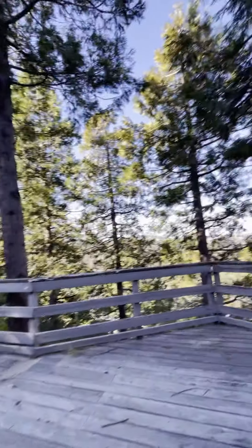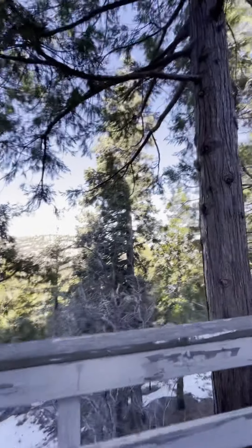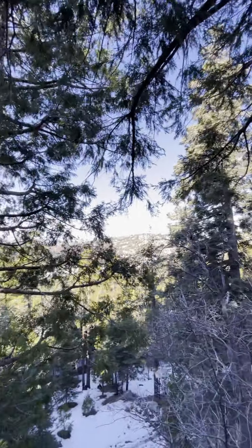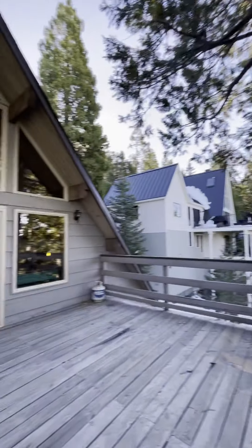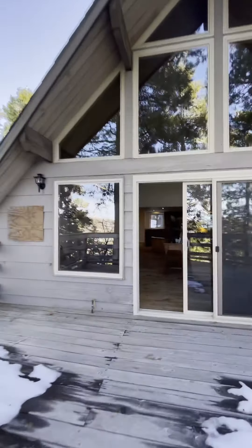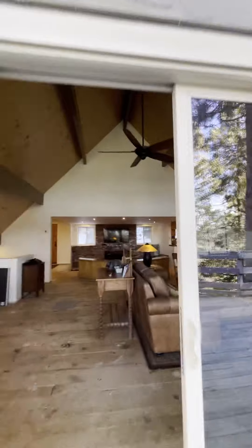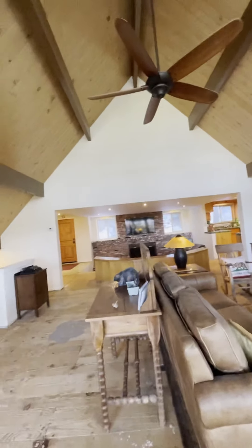Right off we can see distant views of the Pinnacles, the golf course ridge line. It's so private, it's so great. It's three bedrooms, two and a half baths, and again this beautiful open floor plan.